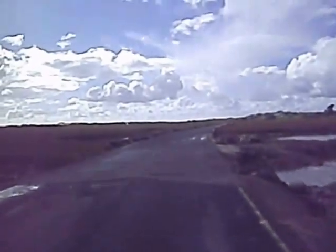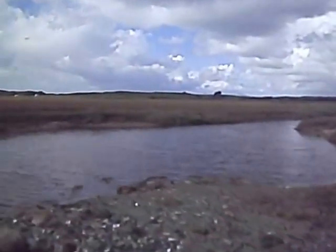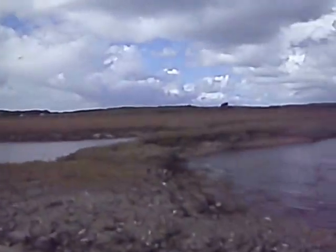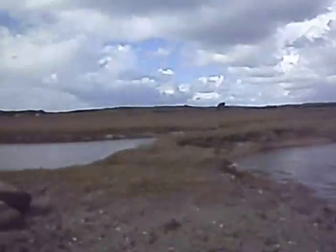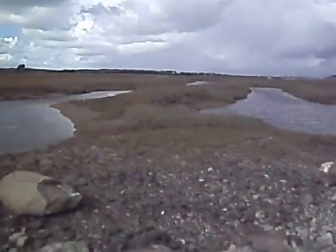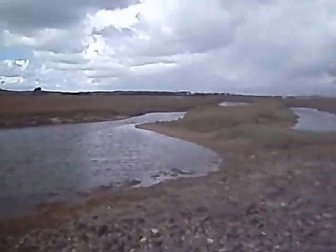Halfway along the causeway here. There are these little tidal inlets and an extensive salt marsh on either side of the road. The sun is coming out, though over there was a heavy shower which may eventually reach me.